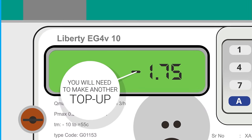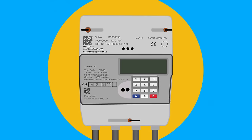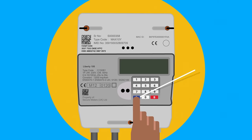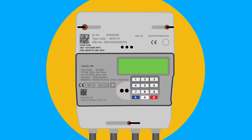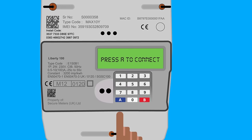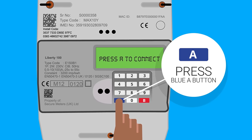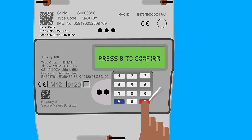To restore your supply, go to the relevant meter. On the front of your meter there is a keypad. Press the blue A button or the red B button. The screen will light up and the meter will display 'Press A to connect.' Press the blue A button. The meter will then display 'Press B to confirm.' Press the red B button.